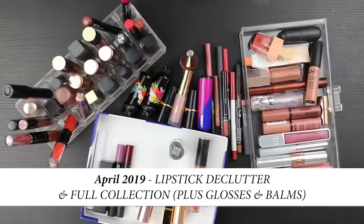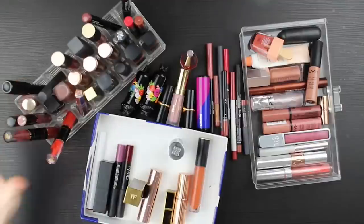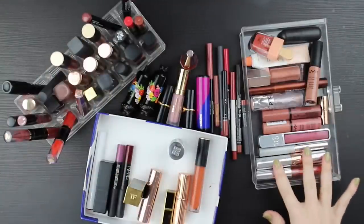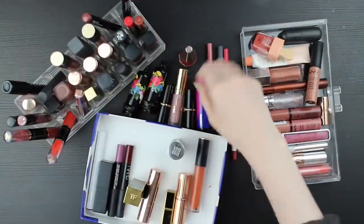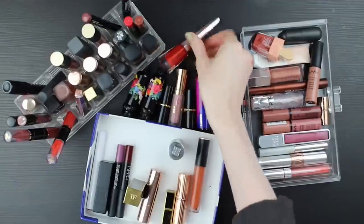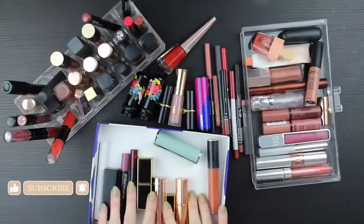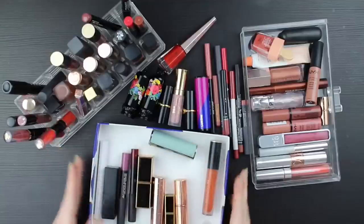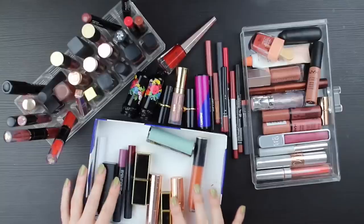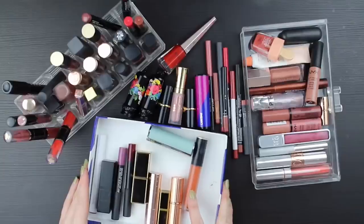Here are all of my lip products. This acrylic container sits on top of my vanity and has lipsticks in it. This is my drawer of glosses and balms. Here are a couple of lippies that are too big for the acrylic container so they just sit on top of the vanity - they stand up on their own. And this box is my Shop My Stash box - these are the 10 bold colored lipsticks I shopped for in my last Shop My Stash video. I'm going to be decluttering these today, which will have repercussions for my Shop My Stash, but I'll address that in a future video.